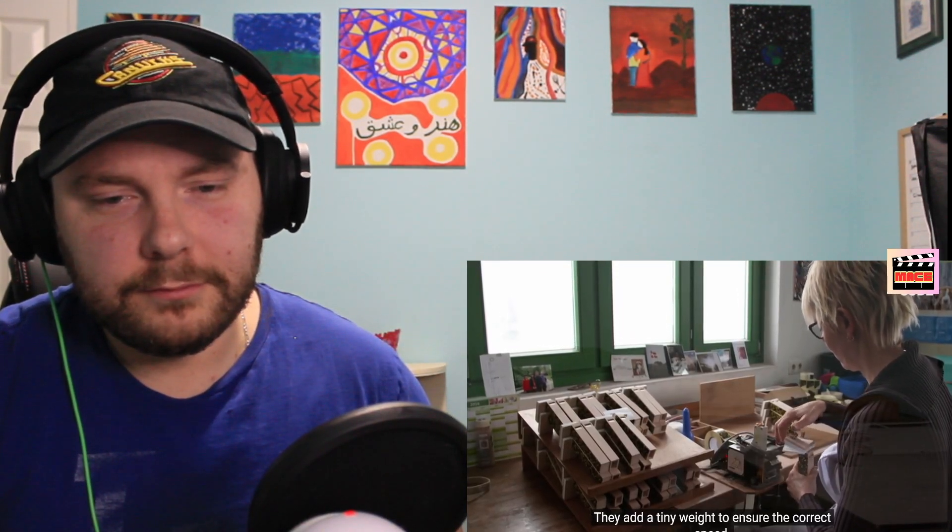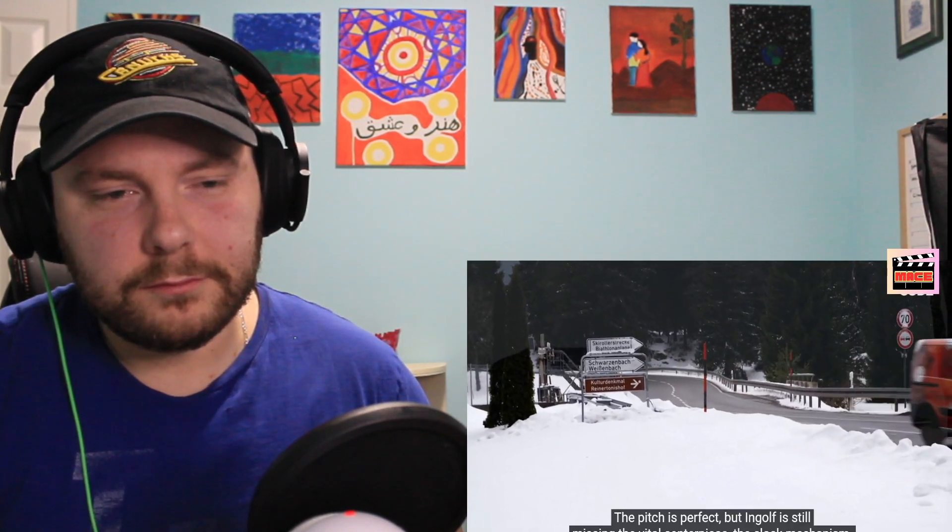The first person to make a cuckoo clock, way back in the 1700s, was actually trying to make a rooster clock. But he couldn't get the thing to sound like a rooster. No problem — call it a cuckoo clock. It's easier to change the bird than the clock. The small leather bellows are glued onto the top of the whistle, and they add a tiny weight to ensure the correct speed.